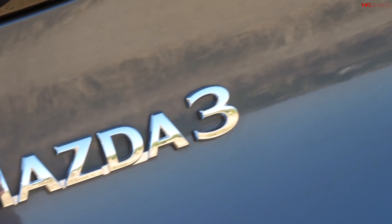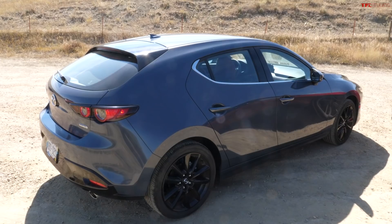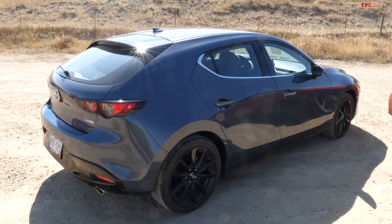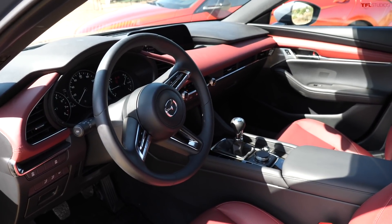Starting with the Mazda 3. If you want a manual transmission Mazda 3, you have to get the hatchback and you have to get the top-of-the-line premium — it's the only way to do it. So it starts at $28,000, and that is ridiculous. They don't have any base model with a manual transmission, and that's a real shame because it's a really fun car.